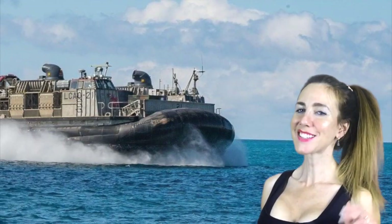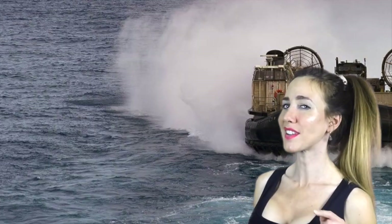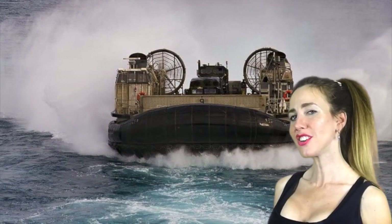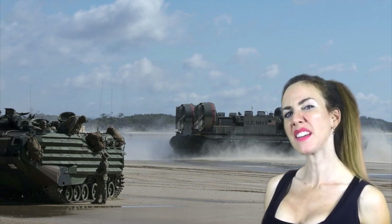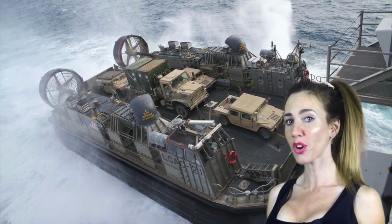Number two: next we have one of the most insane vehicles that I've ever seen — the hovercraft. More specifically, the LCAC. With a cost of about $27 million, this air-cushioned vehicle literally hauls ass. With a payload capacity of 60 tons and a max speed of 70 miles per hour, this thing delivers Humvees, tanks to the beach, and uses about 1,000 gallons of gasoline per hour.